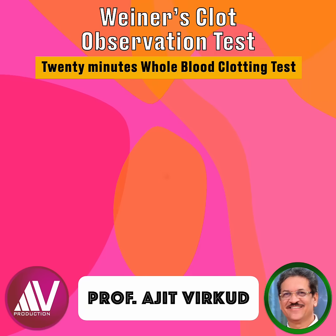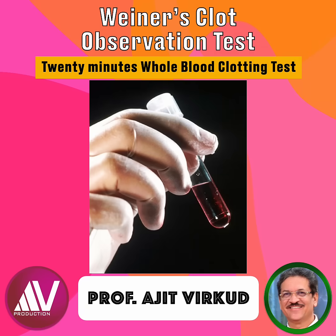The 20-minute whole blood clotting test, also known as Weiner's Clot Observation Test, is an older bedside test used to assess coagulation status. It is particularly useful for the diagnosis of disseminated intravascular coagulation when laboratory facilities are limited or delayed.